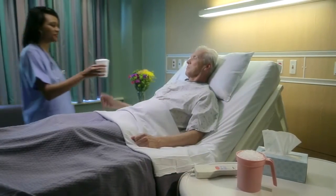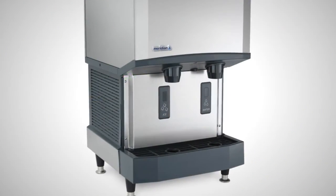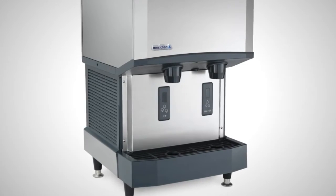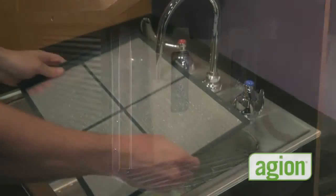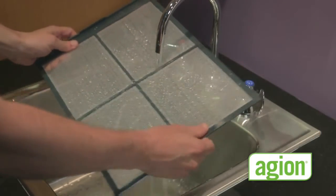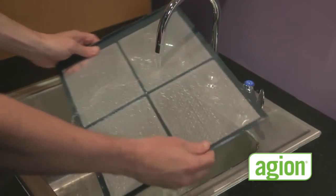But quick and easy service is only one part of the equation. In the healthcare market, there's nothing more important than convenient, effective cleanability. And once again, Scotsman delivers with Meridian. From the easily visible external air filter that keeps cleaning top of mind, to the built-in Ageon antimicrobial protection, Meridian units are designed to ensure sanitary operation at all times, even between regular cleanings.